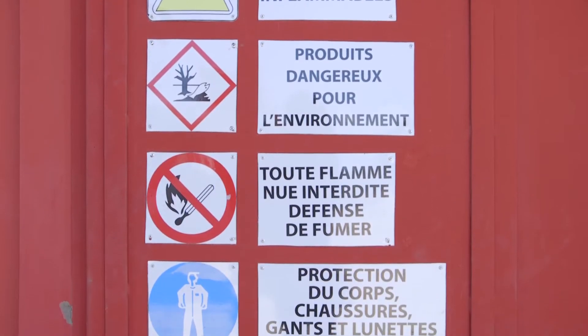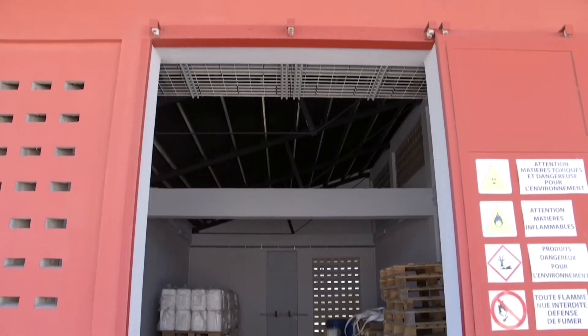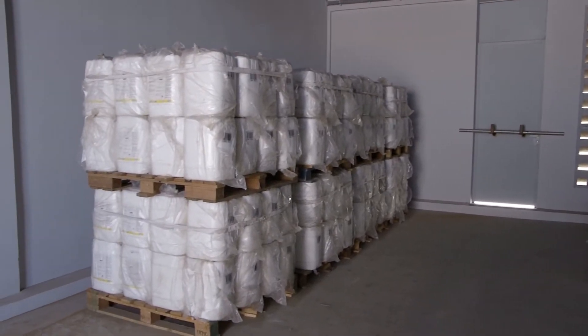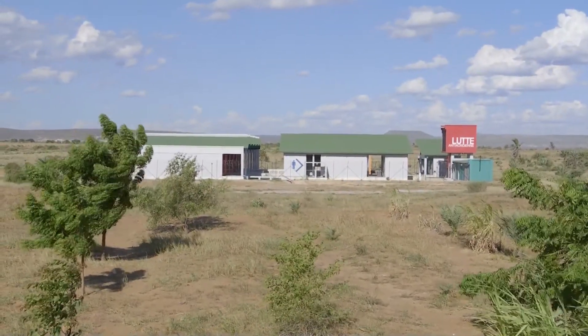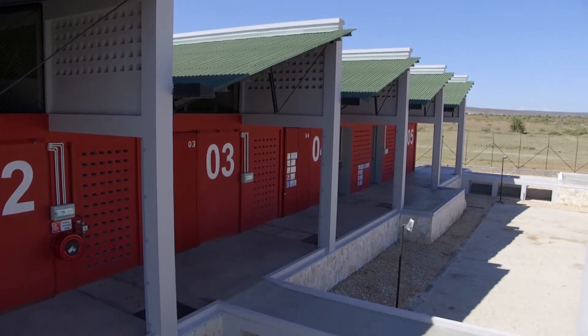Indeed, pesticides are potentially hazardous products during both handling and storage. To reduce the risk of contamination, the pesticide warehouse was established in a zone devoted to industry and craft, and a number of measures were taken for its architecture.